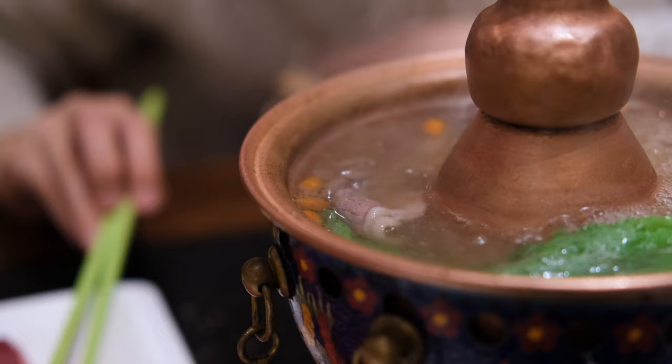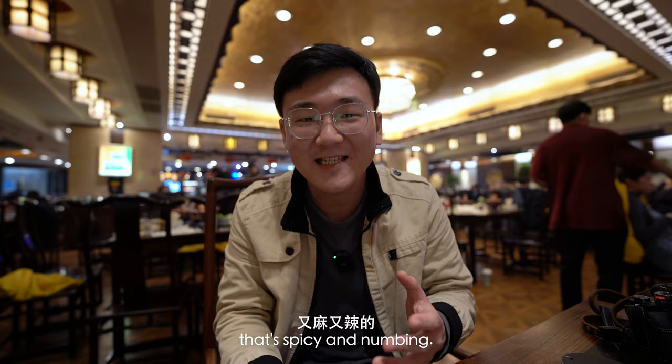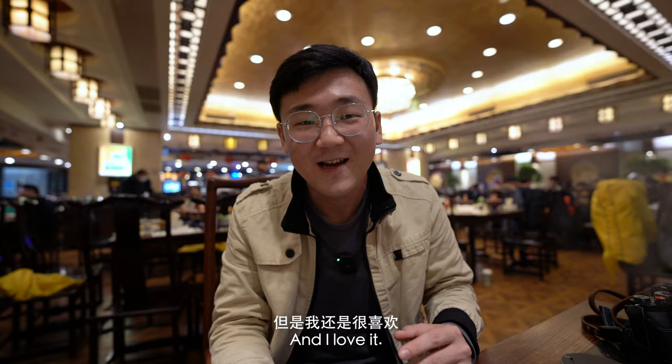When people think of hot pot, most will think of the Sichuan style hot pot that's spicy and numbing. Beijing hot pot is a completely different style. The ingredients are simple, the soup base is simple. It's really hot pot in its most stripped down form, and I love it.